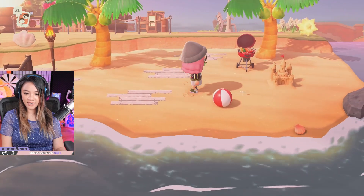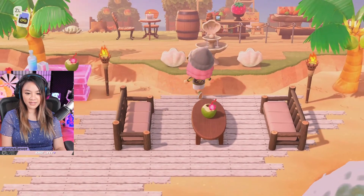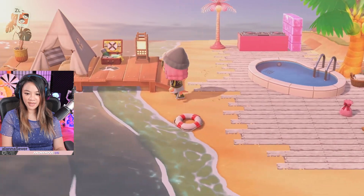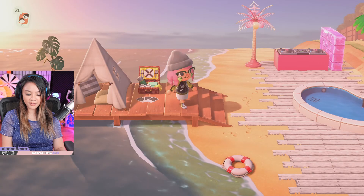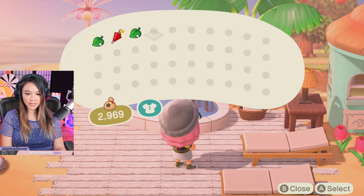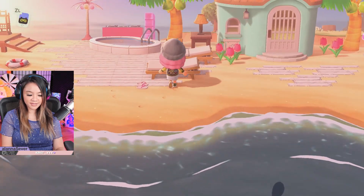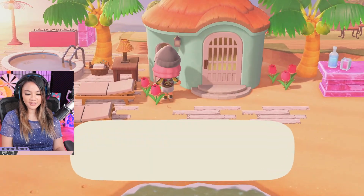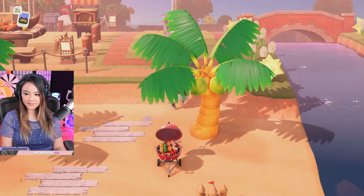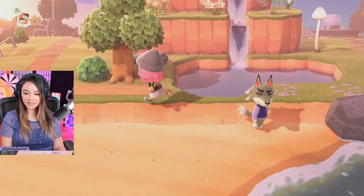Let's check out the beach area. I feel like the design work is very simple but also really creative — I really like the design. Here's another home. This looks like it's the pink area and we have coconut juice. Look at the little slippers! It looks like this is Audie's house. We've got a seating area over here, and if I cross this bridge, it leads back to the entrance area. Here's Dobie.